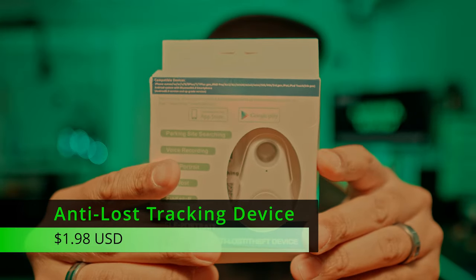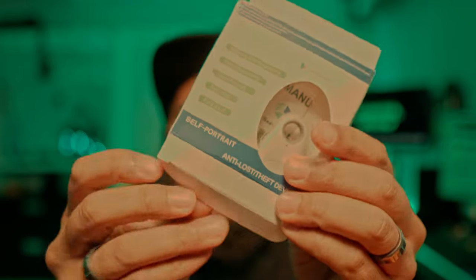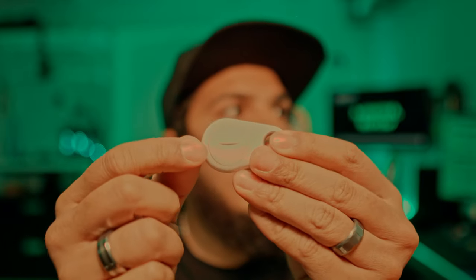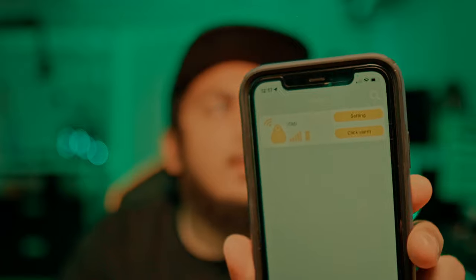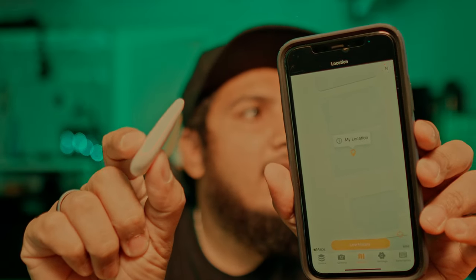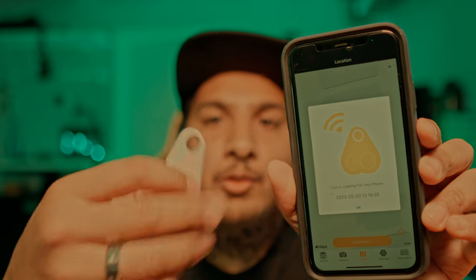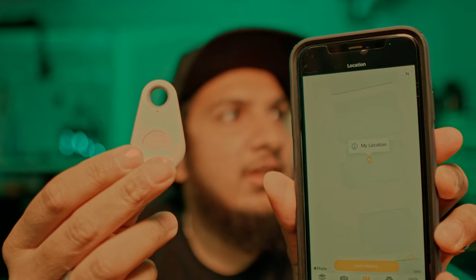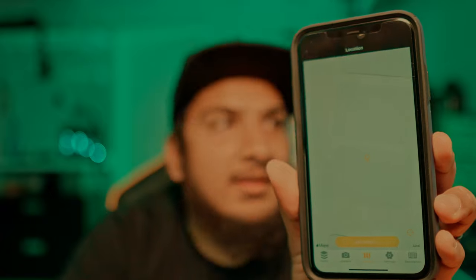We have a Bluetooth tracker — works with Android and iPhone. There are instructions and a little pull tab to activate it. The app is called iSearching — download it and it connects. You can click alarm and the tracker starts beeping, and you can change the ringtone. Just like Tile, you can double-click it and it'll ring your phone. In terms of location though, it's only showing my location, not the actual location of the tags. It's best for ringing your keys if lost, or ringing your phone if lost.